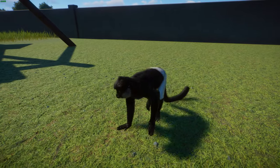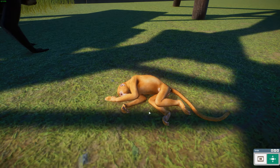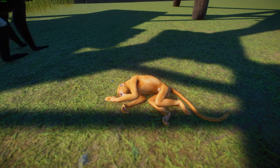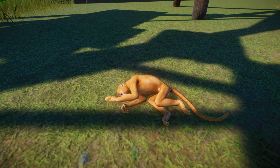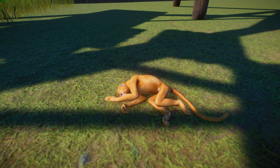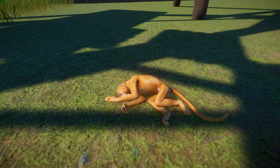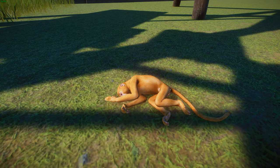Females give birth to a single young after a gestation period of about 170 to 200 days. As you can see, they're born with orange fur and are considered precocial — their eyes are open and they have strong arms. The fur begins turning black after about four months. They're weaned from their mother at about 19 to 21 months, and the full adult coat isn't really achieved until about three years of age. Females reach sexual maturity at about four years old and males at five, with an average lifespan of about 20 years.